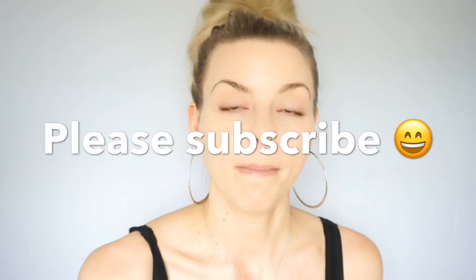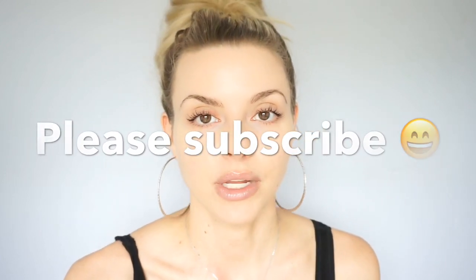I got a request to recommend a skincare routine for teenagers. I am going to make some recommendations on what I think you need as a teenager — so basically high school.